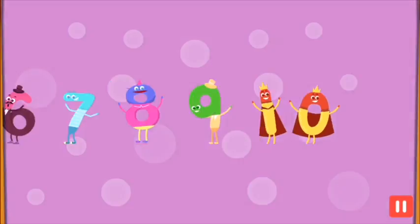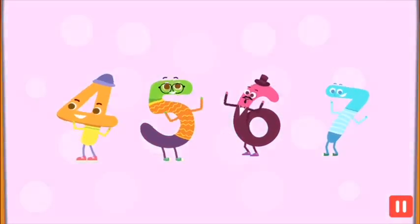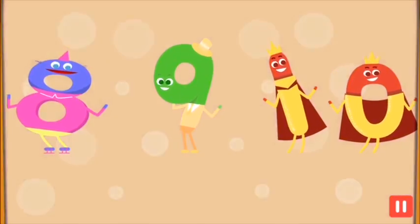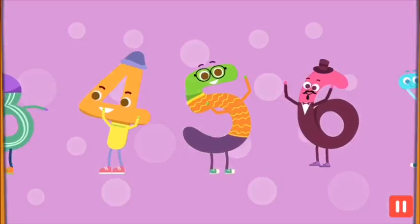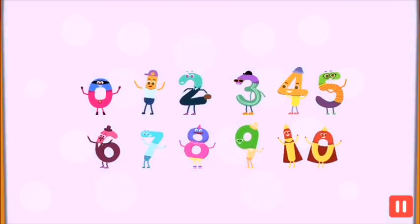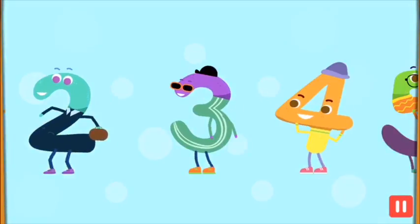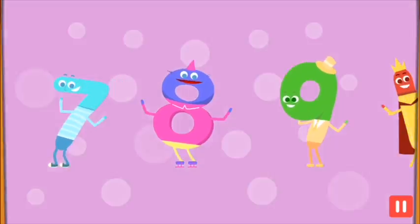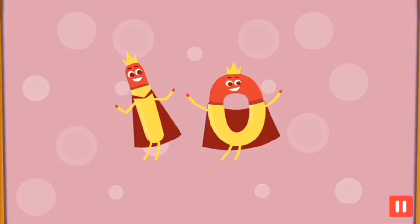Now the set's complete, time to rock, time to roll, to the beat. Hold on tight, here we go, cause we are the numbers, zero to ten. Dance and sing with us, do the twist again. We are the numbers you learn at school, you can count on us, cause we're so cool, yeah!